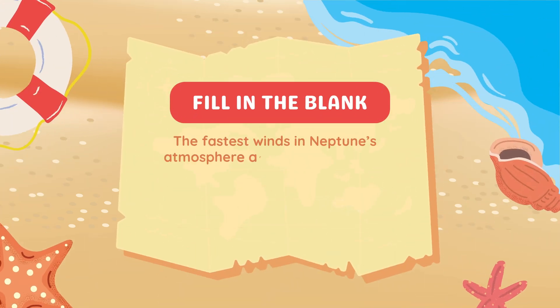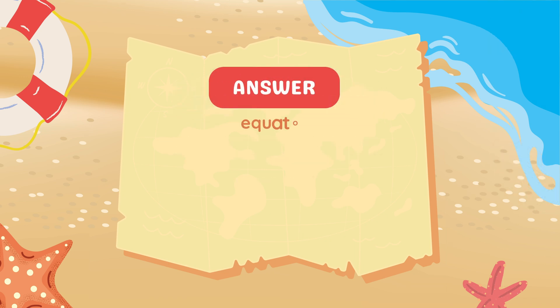Fill in the blank. The fastest winds in Neptune's atmosphere are located near the blank. Equator.